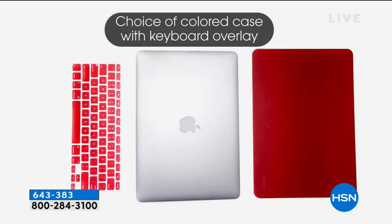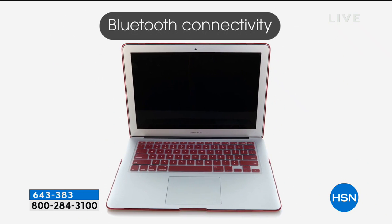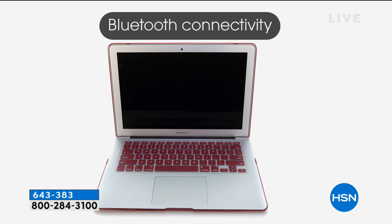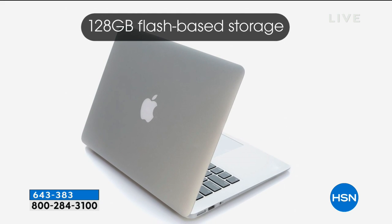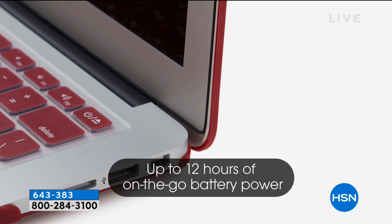On the inside you have Intel Core i processing. The clip case overlay is because you're shopping at HSN, which makes it unique and protected. It has Bluetooth, so it connects with your headphones and all of that. 128 gigabytes of flash-based storage, and a 12-hour battery life for on-the-go.